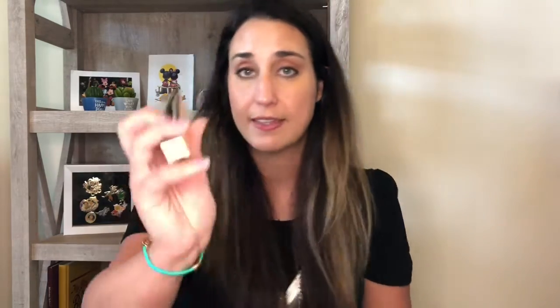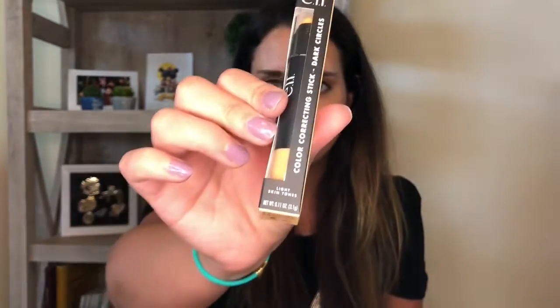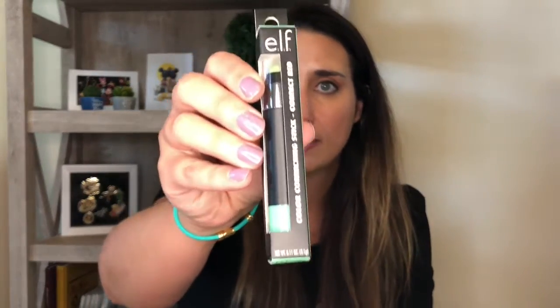They have these elf color correcting sticks. This one is for dark circles — it's like an orange tone. I will definitely use that. I have chronic dark circles called allergic shiners — it's from allergies. I've always had horrible dark circles and I can manage it by taking Claritin every day, but I don't really want to do that, so I just cover them up. They also had the green one to color correct red. I'll try all this stuff out and let you guys know what I think, kind of like I did with the last beauty haul.